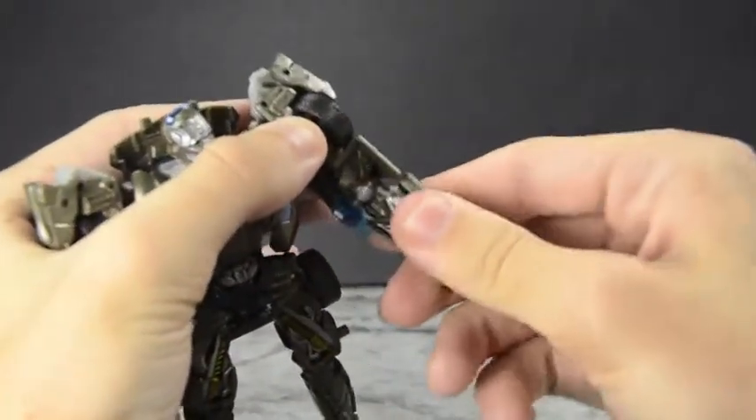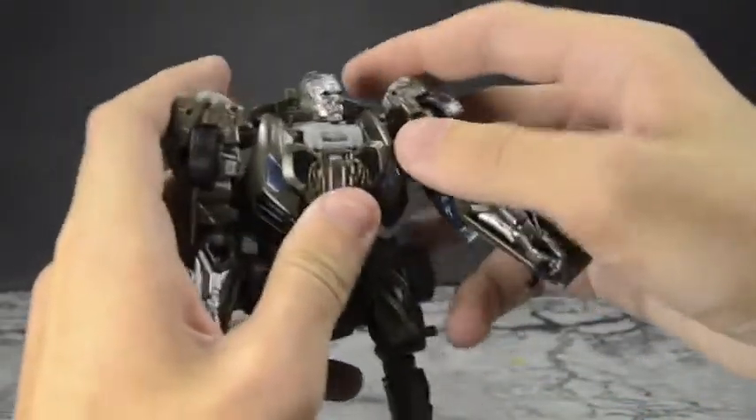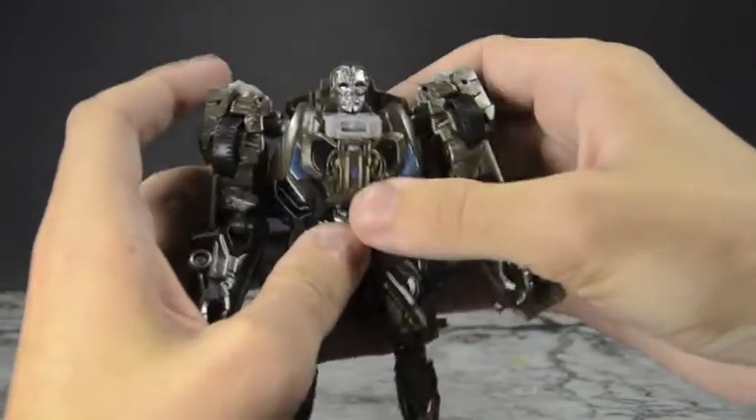Rotate out the hands and fold these inward — and we're done. Not a bad figure. I know a lot of people complain about it but I think it's nice.